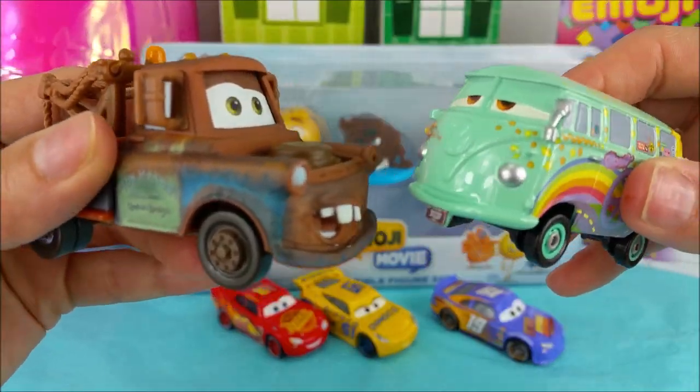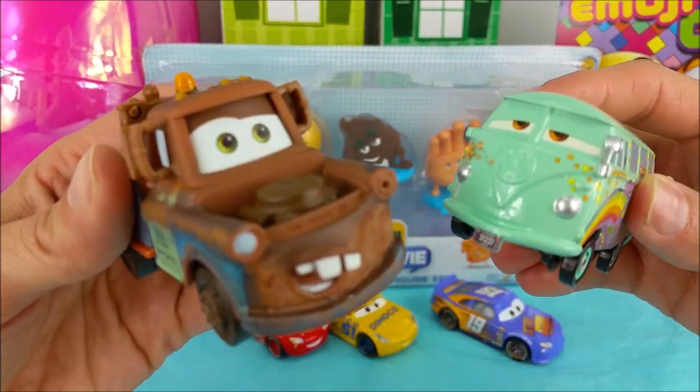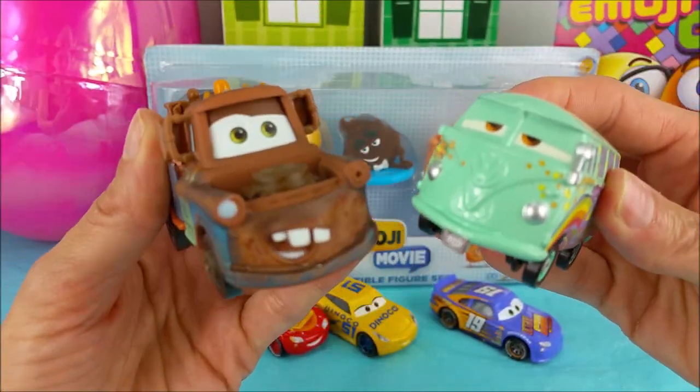Well guys, what do you think we should do first? Surprise egg or the Emoji Movie collectible figure set? The figure set!